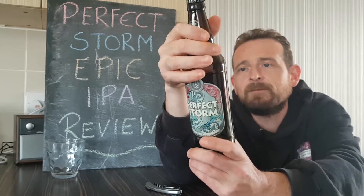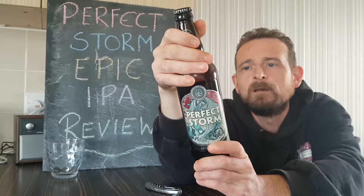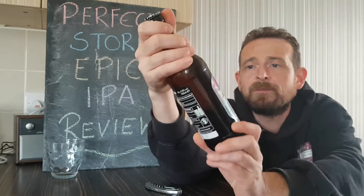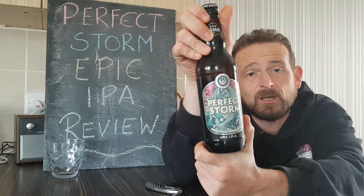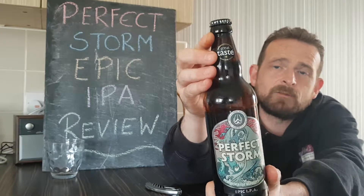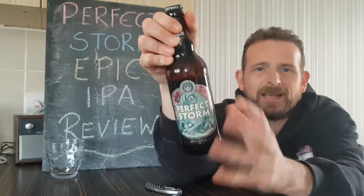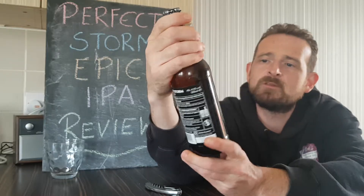It's 4.5%, so it's not really a strong one — 500ml bottle, especially produced for Aldi stores. It was awarded one star in the Great Taste 2018. There's no description or backstory on why or how it was made — nothing on this one.